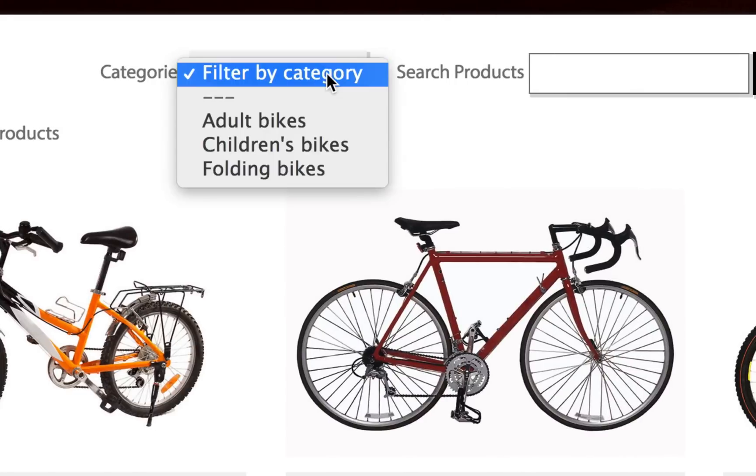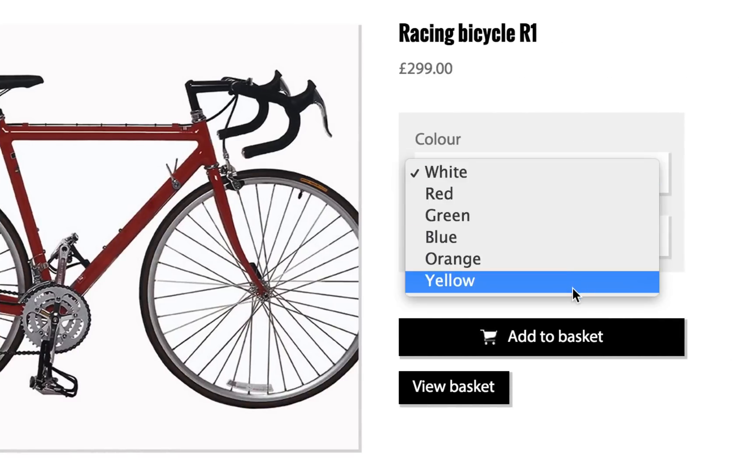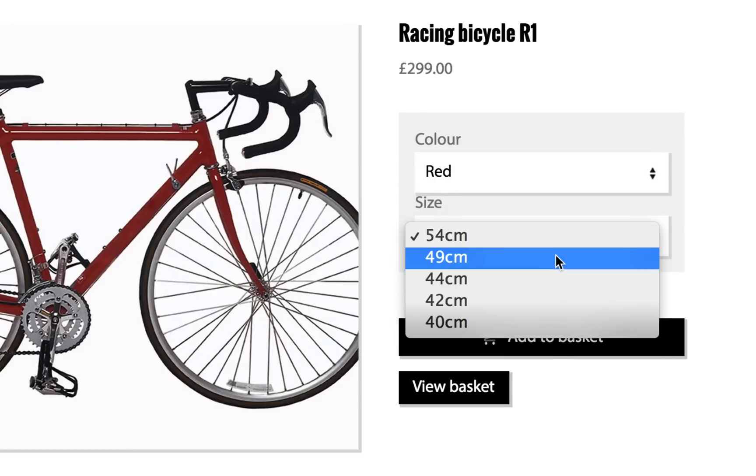As your shop grows, you can add categories and tags to help make everything easy to find. If you sell products that have multiple colours, sizes or other variations, you can add as many options as you need.